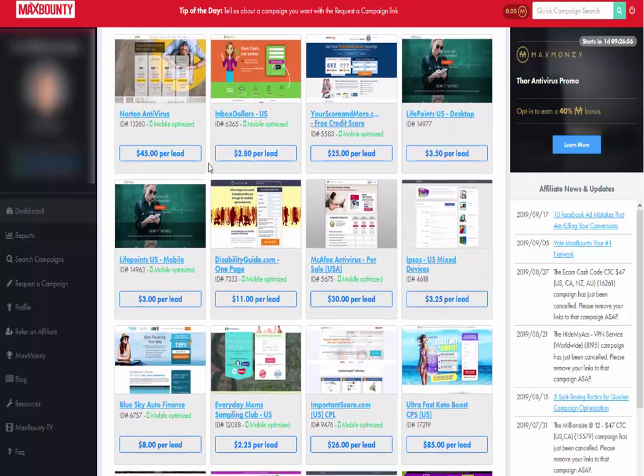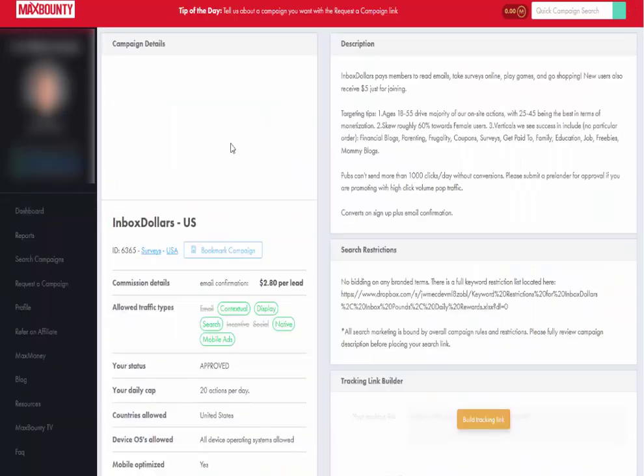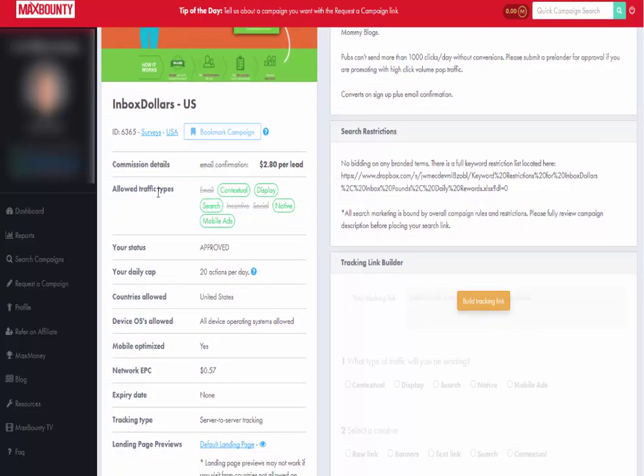As you can see, there are all different kinds of things on here. Let me pick this one as a quick illustration — InboxDollars. It's a survey platform. It tells me the different ways I can drive traffic to this. Right now I cannot use email, incentives, or social traffic for this one. That's limiting because I like free social traffic. But there are other things in here that will allow social traffic, so let's pretend this is one of those for illustration purposes.